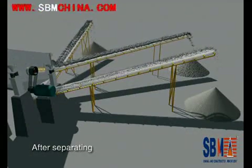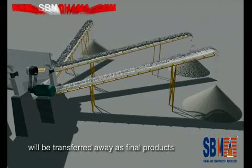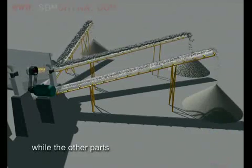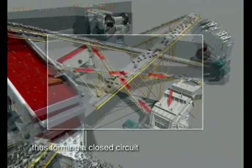After separating, the parts that meet the specified size will be transferred away as final product, while the other parts will be returned to the impact crusher, thus forming a closed circuit.